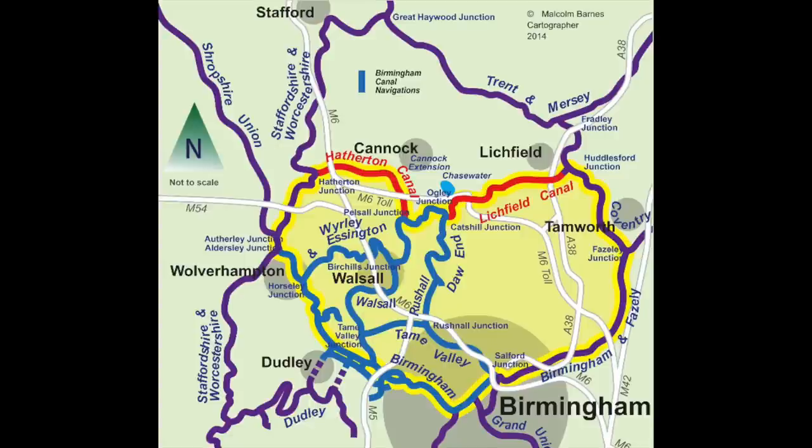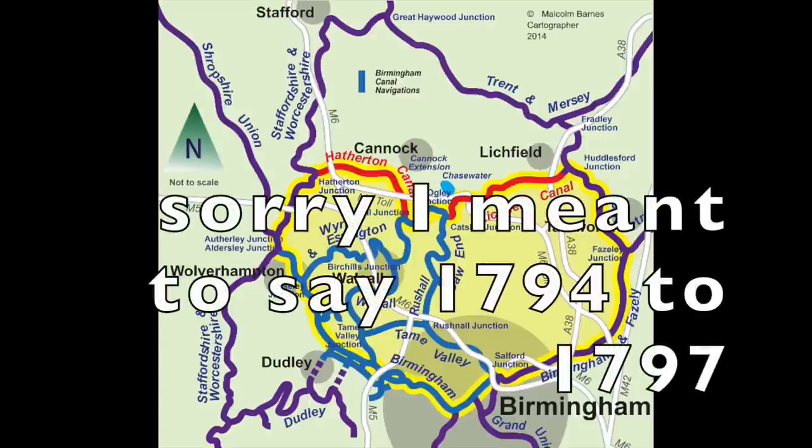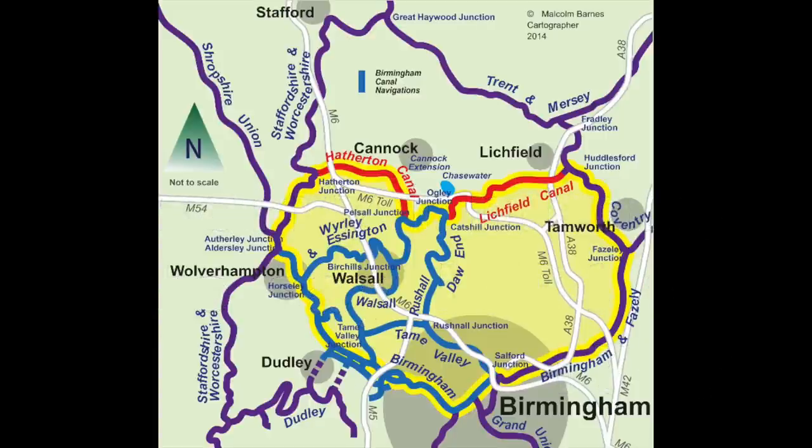The Lichfield Canal is just over seven miles long and has 30 locks. When in operation, it went from Ogley Junction on the Birmingham Canal Navigation to the Huddlesford Junction on the Coventry Canal. It was part of the Wyrley and Essington Canal, built between 1794 and 1797, and it was used to carry coal for the Industrial Revolution. The canal was closed by the British Transport Commission Act in 1954, the water was drained, and eventually most of it was filled in by the 1960s.